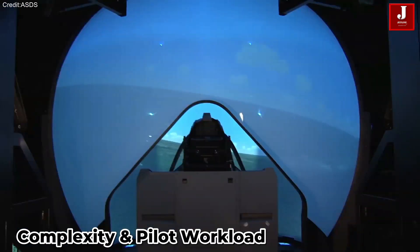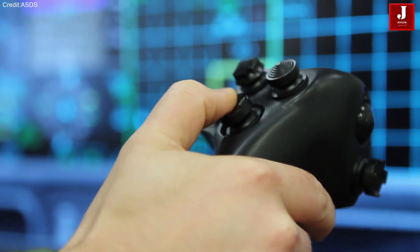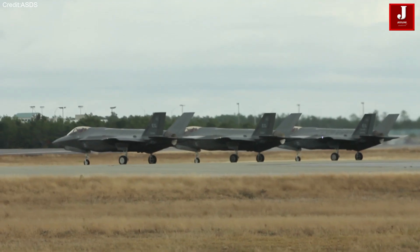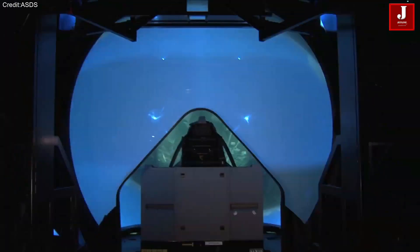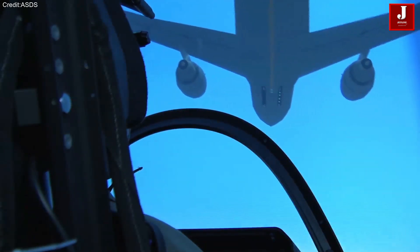While the F-35 is considered easy to fly due to its fly-by-wire controls and automation, it is incredibly challenging to fight in. The aircraft's sensor fusion technology presents a vast amount of battlefield data in real-time, requiring pilots to process and react rapidly under pressure. This complexity demands extensive training, especially in avionics, sensor systems, and electronic warfare. Pilots must be able to understand and control all systems fluently while staying focused on mission execution.